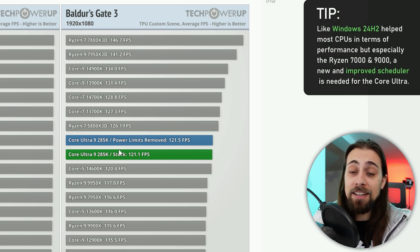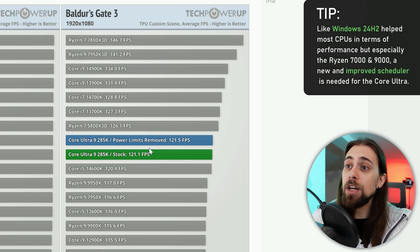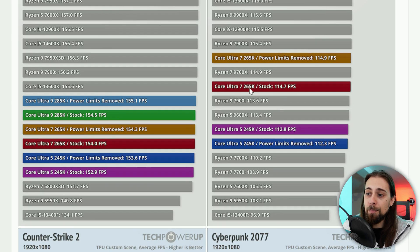Windows may need an upgraded scheduler, and users might need to wait six months to a year for Core Ultra CPUs to work properly. These are very early benchmarks. Just as Windows 11 24H2 improved Ryzen performance, it will also help Core Ultra CPUs — but for now, performance is very limiting. For example, the Core Ultra 7 265K is only matching the Ryzen 7 9700X.